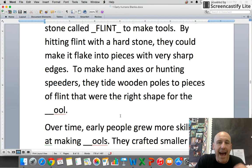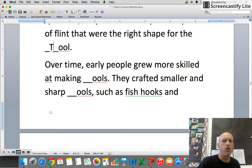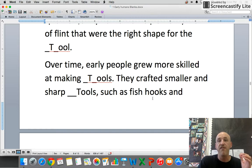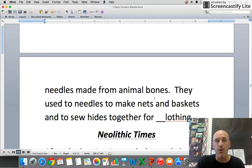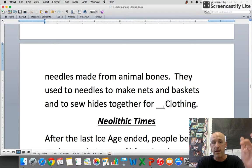They tied wooden poles to pieces of flint to make hand axes or hunting spears. Over time, early people grew more skilled at making tools — sharper and sharper. They crafted smaller tools such as fish hooks and needles made from animal bones, and used these needles to make nets and baskets and to sew hides together for clothing.